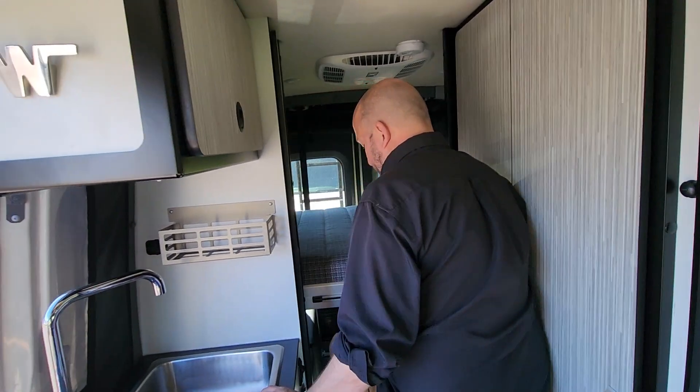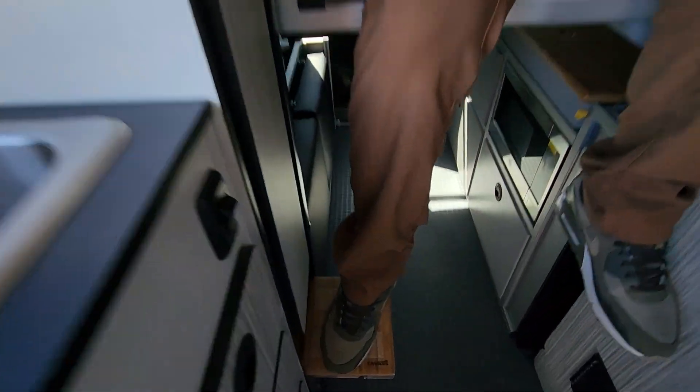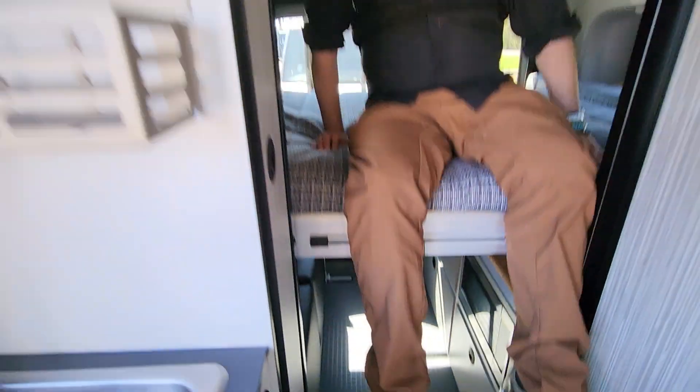We also additionally added the Canyon Adventure Van step-up, which I really appreciate. You can add that to any model. Give us a call — my name's Rudy. We'd love to help you out. Take care.